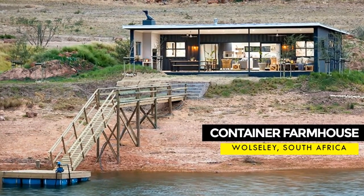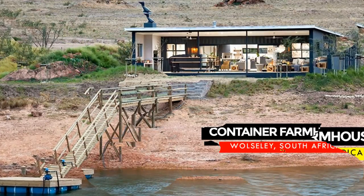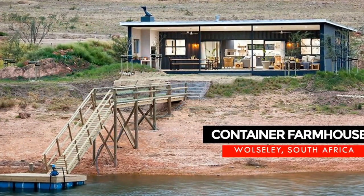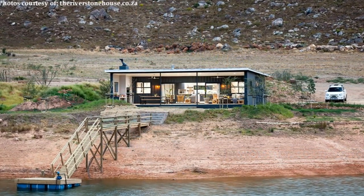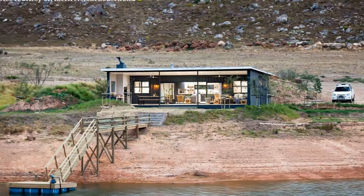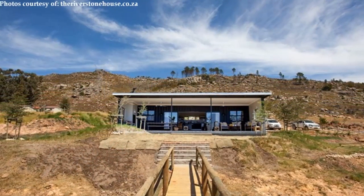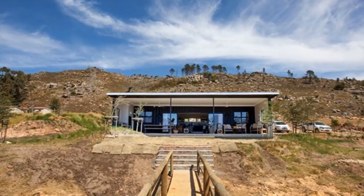Hello everyone, welcome to the premier shipping container homes channel where you learn everything about shipping container living. In this video we bring to you an amazing luxurious shipping container farmhouse in Walsley. Stay tuned for a comprehensive coverage of this amazing farmhouse.